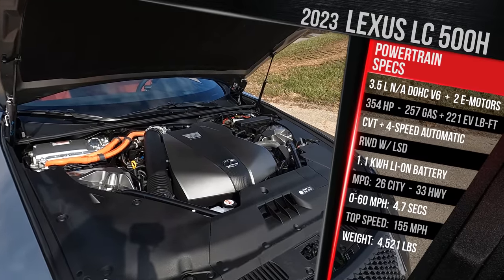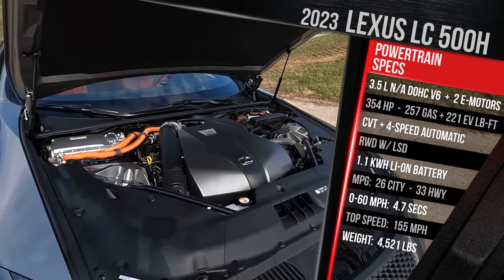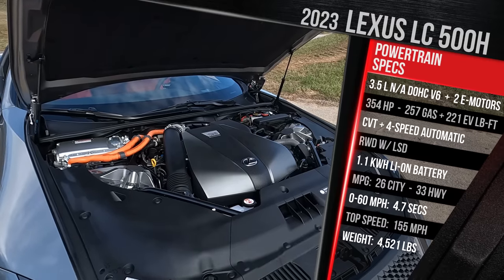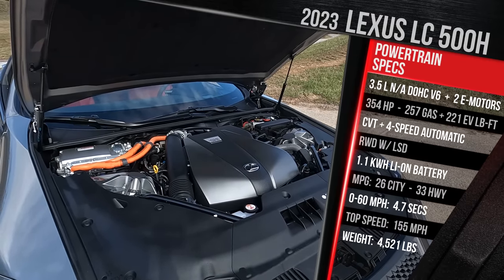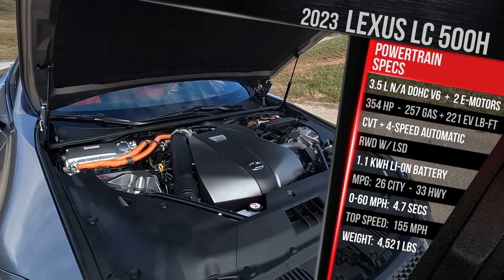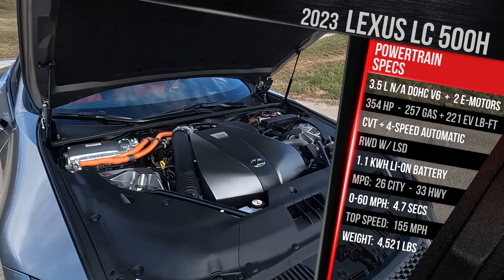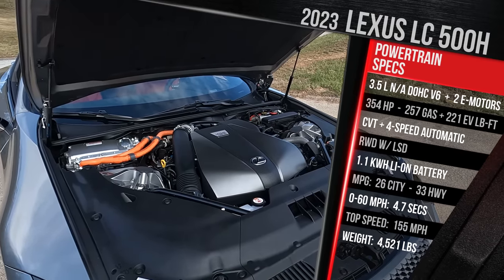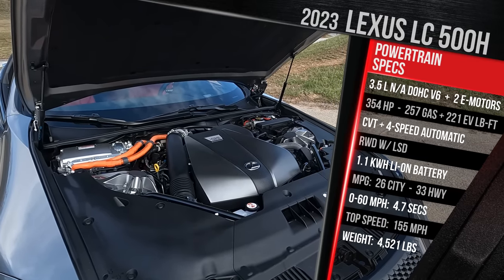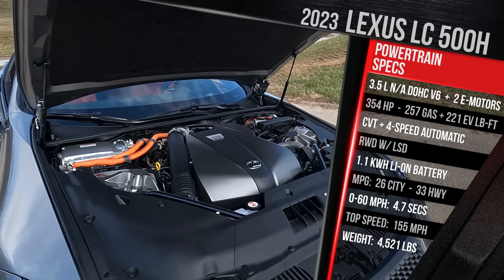It pairs a 3.5-liter naturally aspirated V6 that runs on the Atkinson cycle. The V6 on its own makes 295 horsepower and 257 pound-feet of torque. Adding two electric motors to the powertrain, which powers only the rear wheels — this car is rear-wheel drive only — the electric motor adds around 177 horsepower and around 221 pound-feet of torque. Combined, Lexus says this vehicle offers 354 horsepower. The V8 offers 471 horsepower, but as you'll see later in the video, this is actually not really any slower versus that 5-liter V8, which is very interesting.